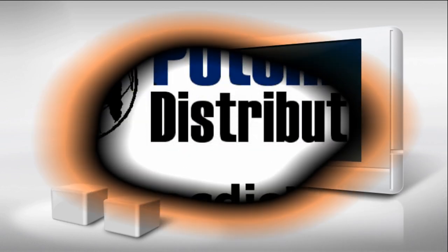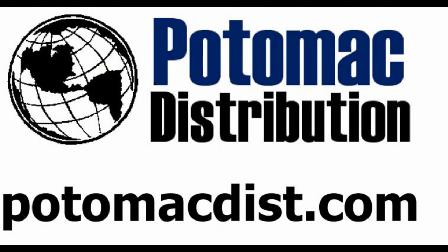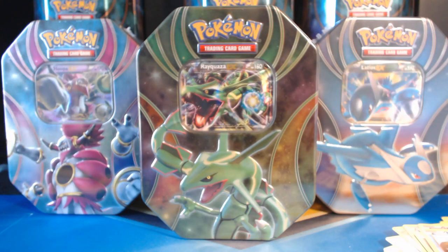The cards in this video were purchased from Potomac Distribution. Visit them at PotomacDist.com. What's going on guys? Pokemon Unwrapped, and welcome back to yet another 2015 Fall Tin opening.